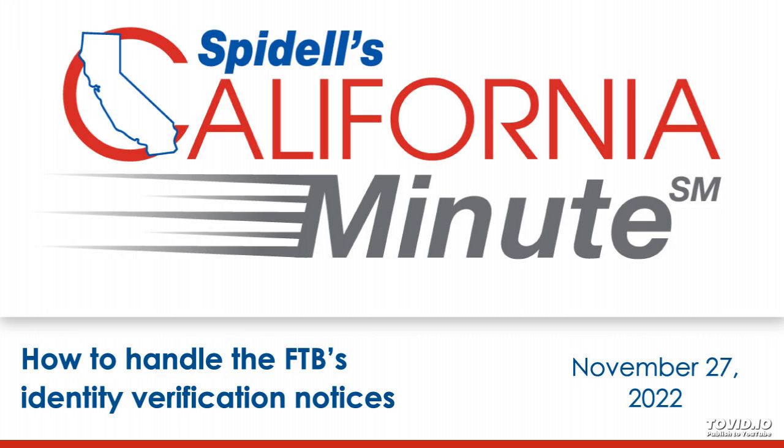If you need a year-end tax update, Spidell's Federal and California Tax Update is available in live seminar and webinar options. There's a list of available dates and topics covered in this eight-hour update at caltax.com. That's all for this week — join us next time for another episode of Spidell's California Minute.